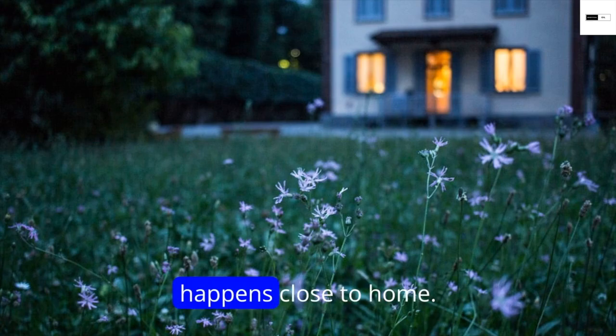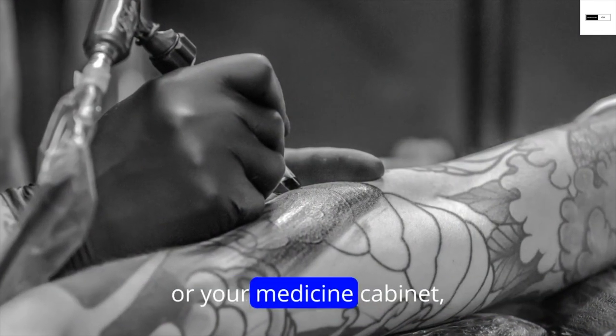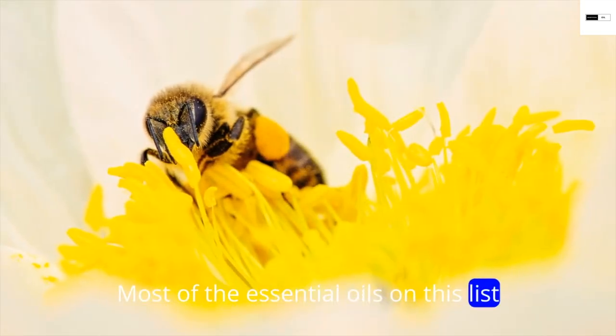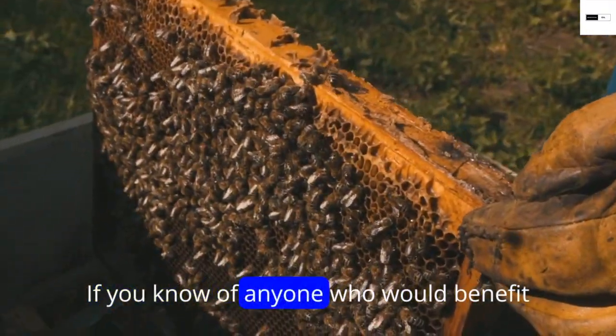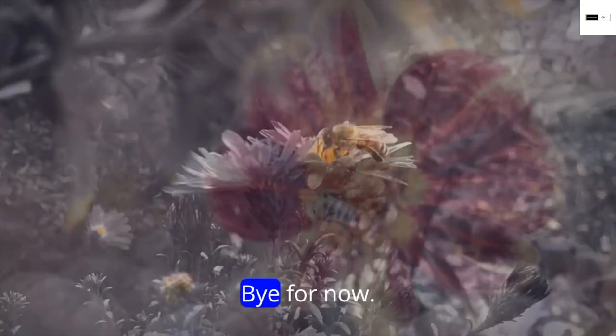A bee sting can be a nuisance, especially when you're nowhere near a drugstore or your medicine cabinet. Most of the essential oils on this list are inexpensive and have many uses beyond alleviating the pain of a bee sting. If you know of anyone who would benefit from this video, please share and subscribe for more videos. Bye for now!